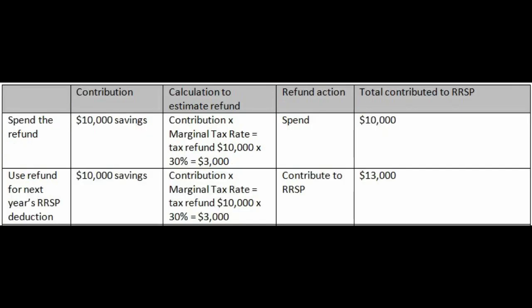Instead, you could put more money into the RSP by using the refund for next year's RSP deduction. You have the same ten thousand in cash, you get the same three thousand in a refund, but you contribute it to the RSP for next year — so you contributed thirteen thousand.